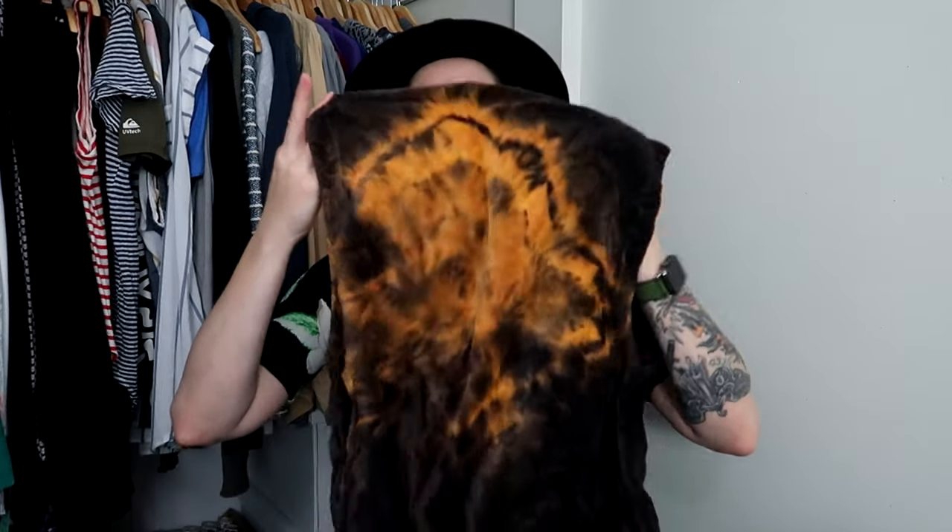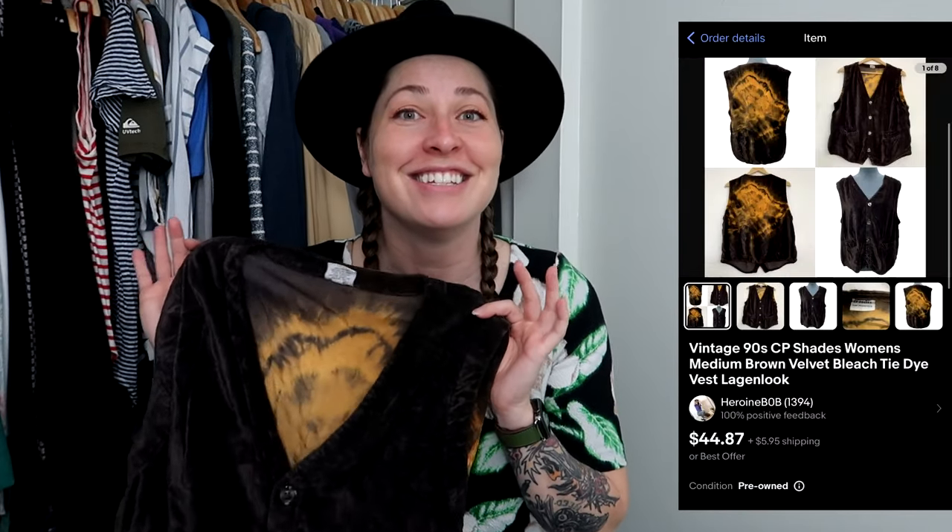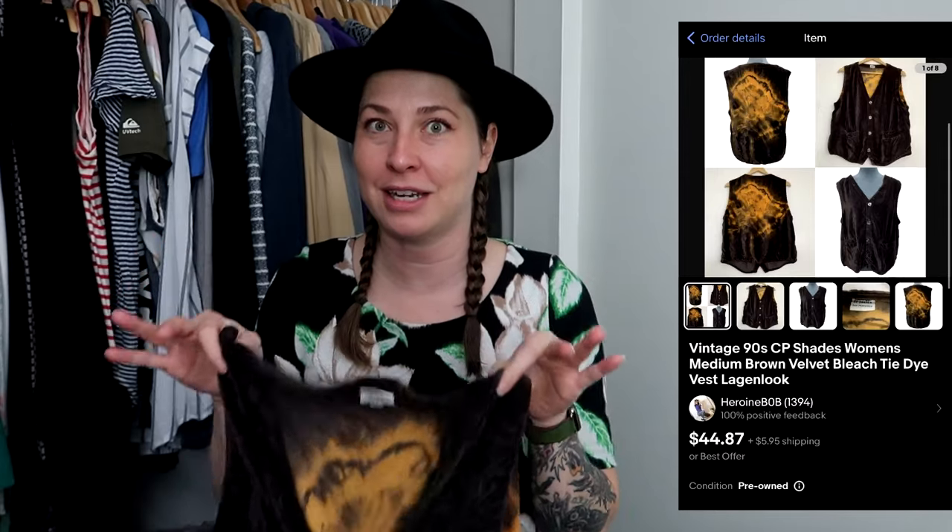This is a vintage CP Shades piece — it's rayon velvet. It had some bleach spots on the back, so what I decided to do was bleach tie-dye it. I used blue masking tape to tape off the front so it didn't get any bleach on it, then just did the back. This actually already sold for my full asking price of $44.87, so I have to go ship this out now.